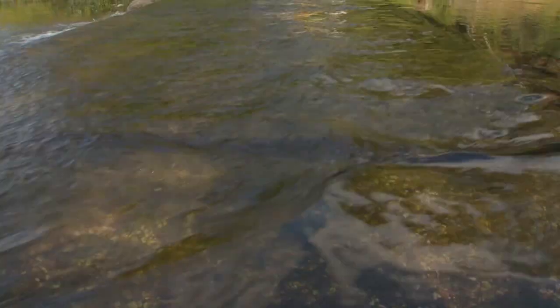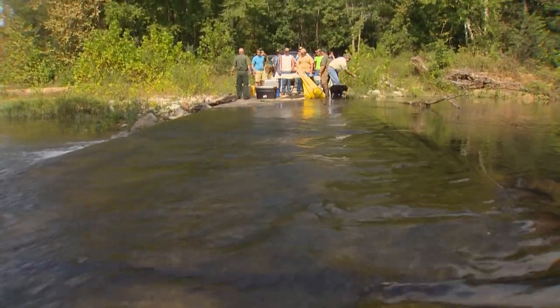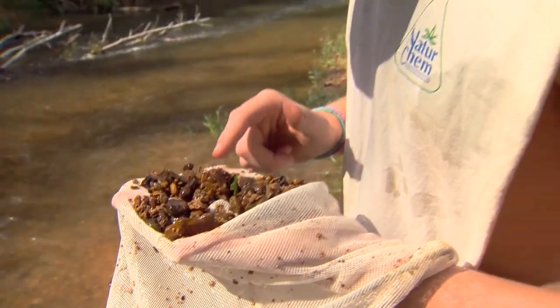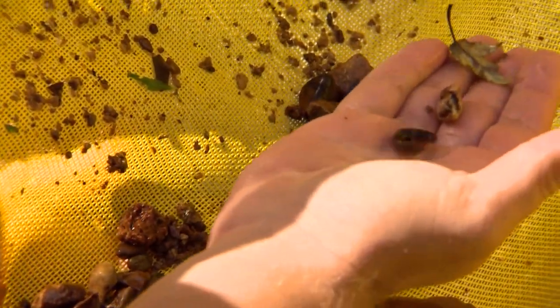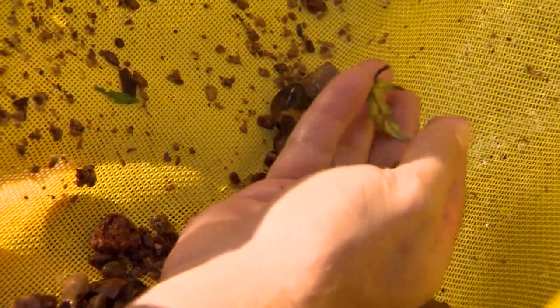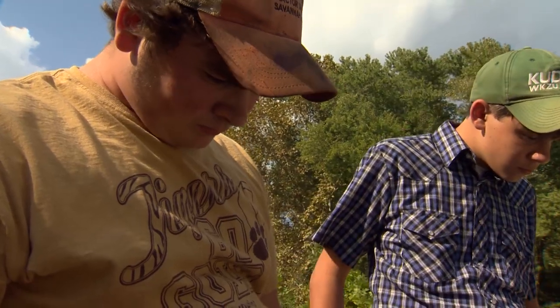Basically what we're going to do — I've got some kick nets and some dip nets, beat around in the bushes there and see what we get. These little mad toms are in the catfish family; people will find them and say, oh, it's a baby catfish. But that little guy is full grown. Oh, it feels great out here — it's just a lot better than sitting in class to me.